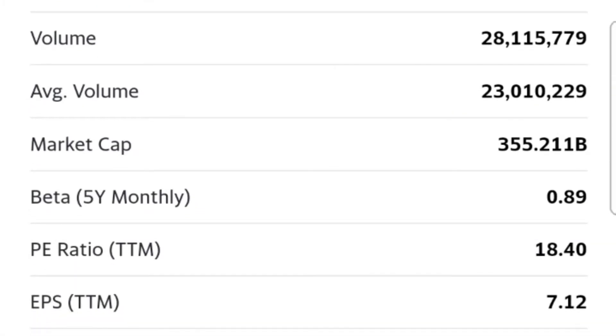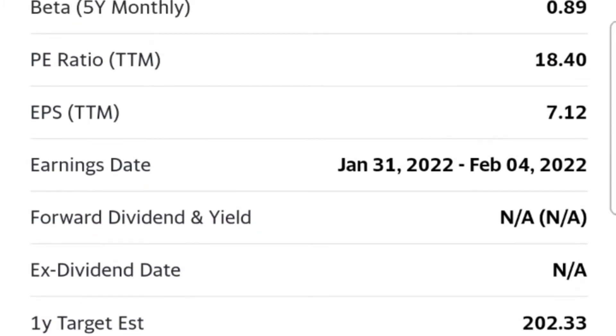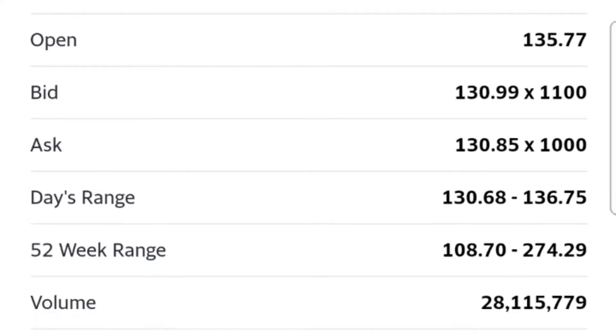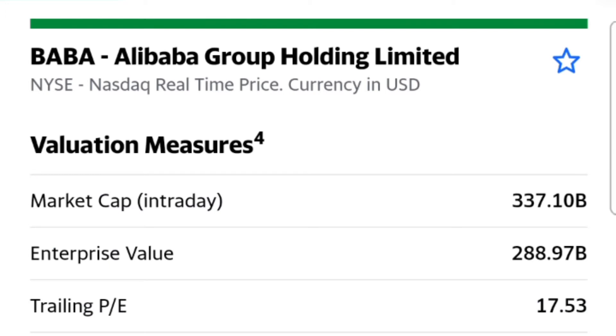I'm throwing in a couple of Chinese ones because they are value stocks — I do not hold them currently, though I have held them. Alibaba at this price I would look at again; I said I would buy at 100. There's a P/E of 18 as we can see, but because of what the Chinese government is doing, until things get sorted out it's too much drama for me. Forward P/E of 12.5, price-to-sales and price-to-book just over two.